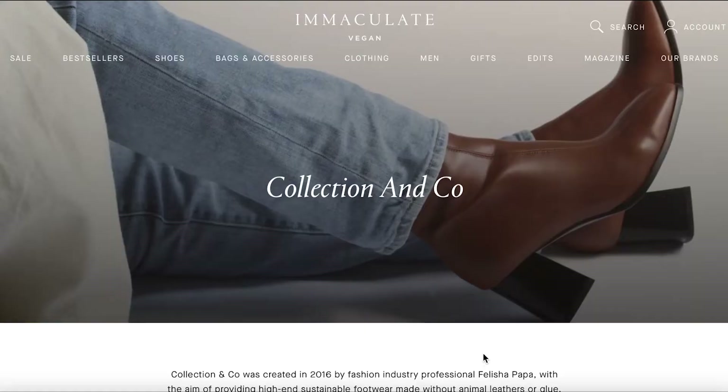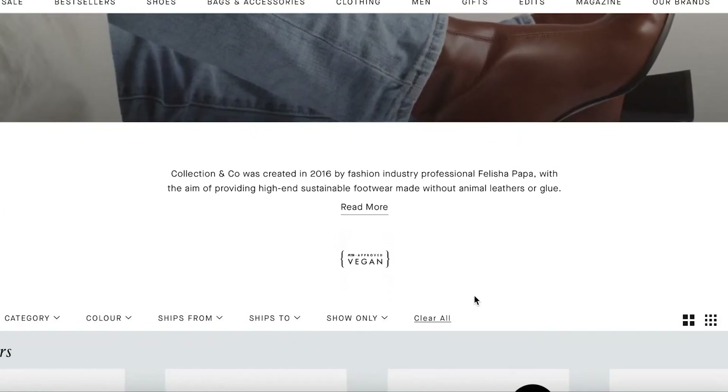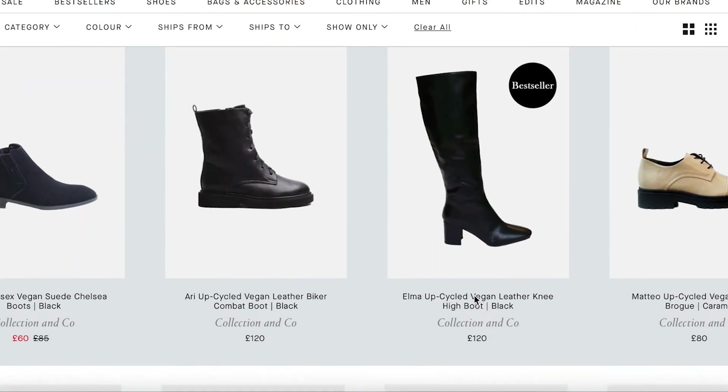Collection & Co. products are sold online through their website — I'll drop a link in the description. They're also available internationally, currently sold in America, the Netherlands, Sweden, France, and the UK. They actually have a winter sale on at the moment with 30% off, so it's a great time to check out their website. They also sell through Immaculate Vegan, an online vegan fashion retailer — I'll drop that link in the description as well.